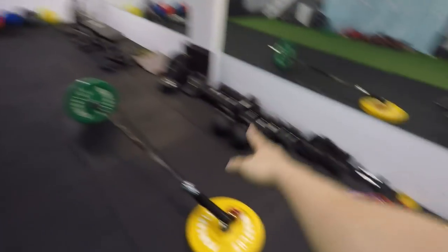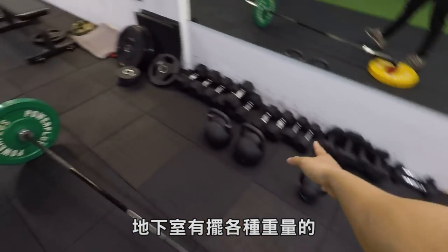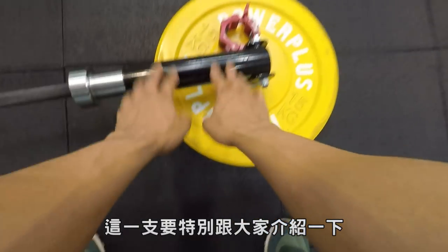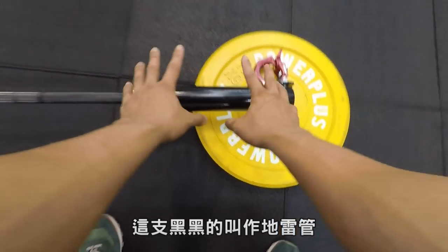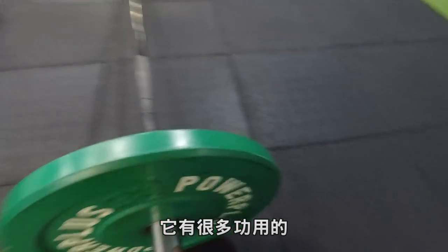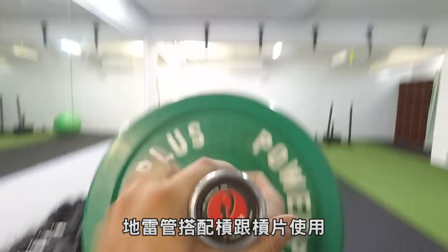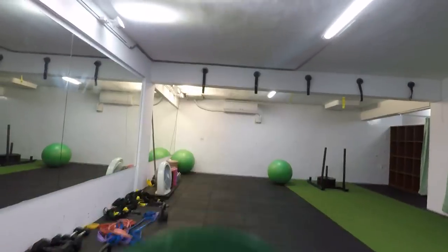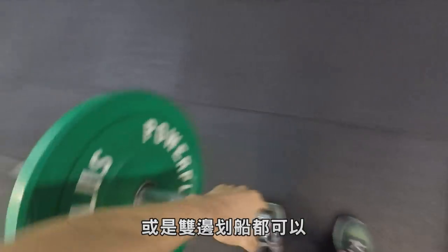很多條可以拿來上團課。地下室也有擺各種重量的啞鈴跟壺鈴。還有這一隻要特別跟大家介紹一下，黑黑的，叫做地雷管。大家不要看到小小一個，它有很多功用，地雷管搭配槓跟槓片使用可以做很多動作，像是夾胸推、單邊划船或是雙邊划船都可以。